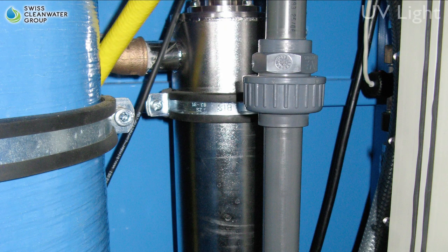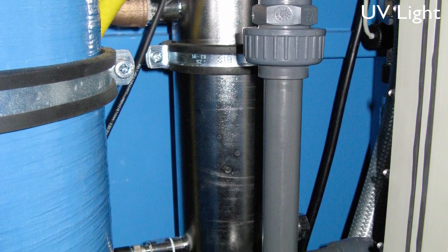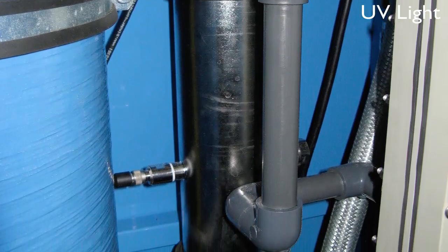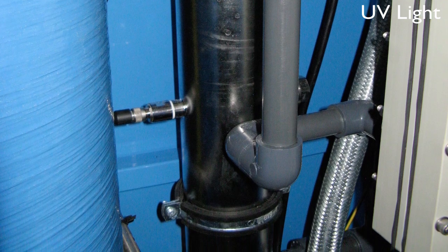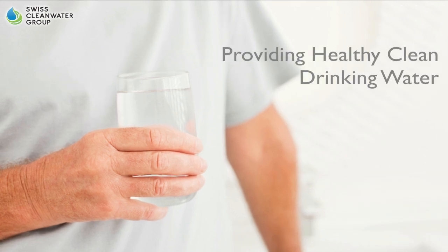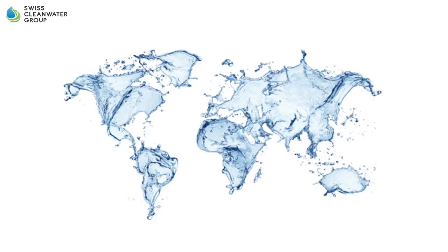Step 6: UV Light. If any organic substances, bacteria, and viruses make it this far through the machine, the water is let into the last canister which has a UV-C lamp with a 254 nanometer shine for preventive and auxiliary disinfection. After this step, you're left with pure, clean drinking water. At Swiss Clean Water Group, our number one priority is to provide our customers with solutions that aid in the production of clean, healthy, and chemical-free drinking water.